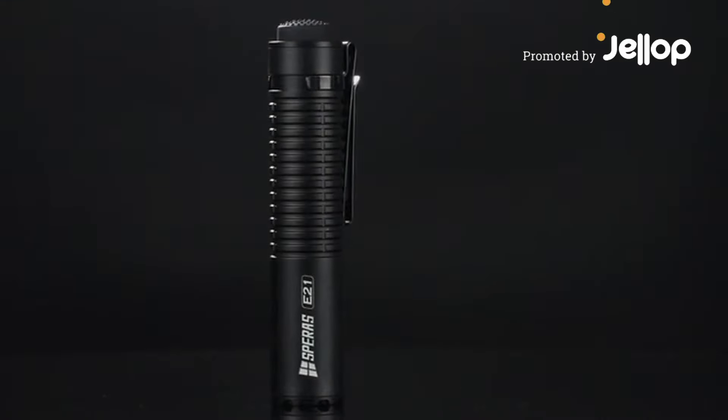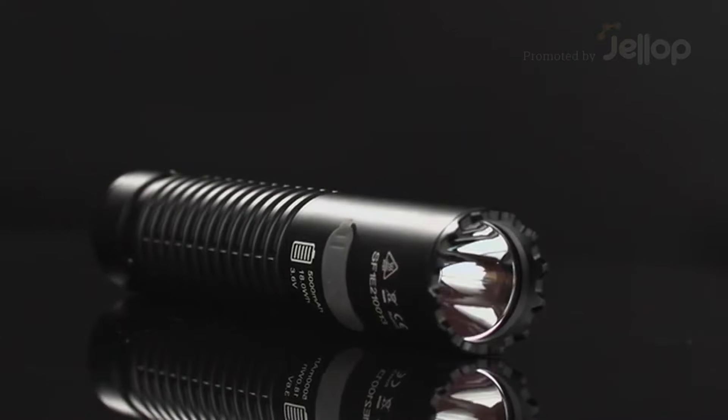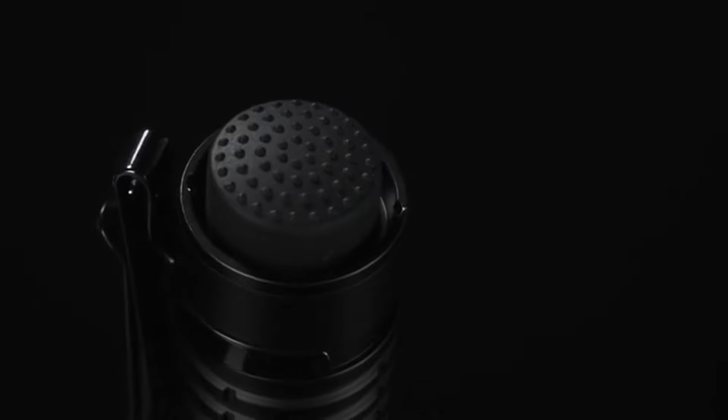Introducing the Speras E21, a compact, powerful flashlight with an innovative soft tail switch design.